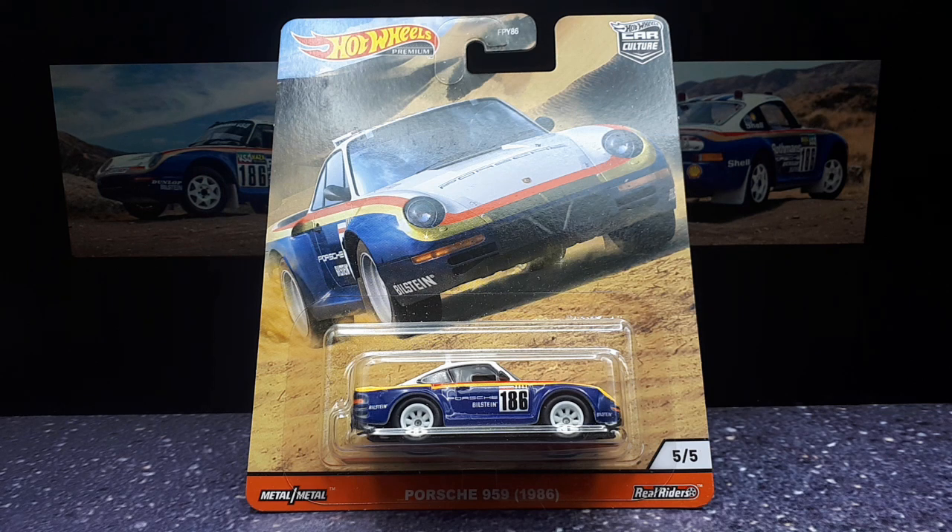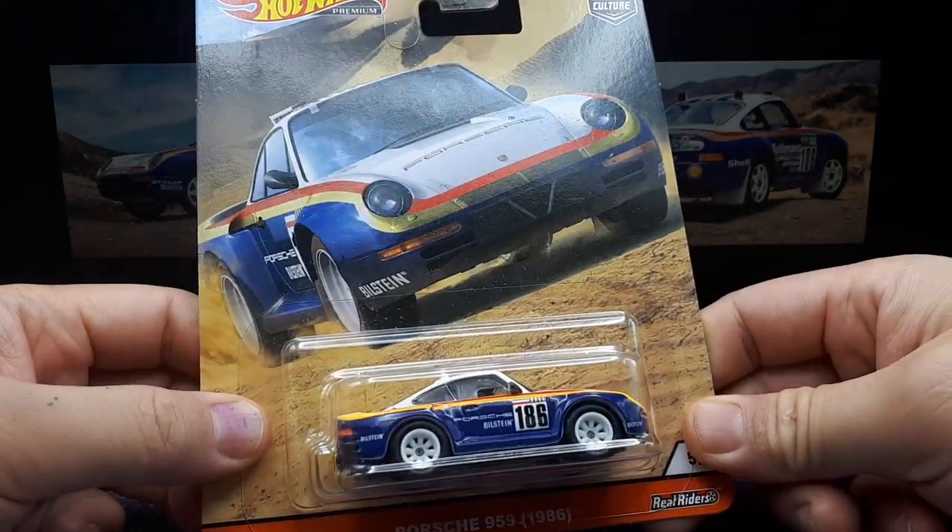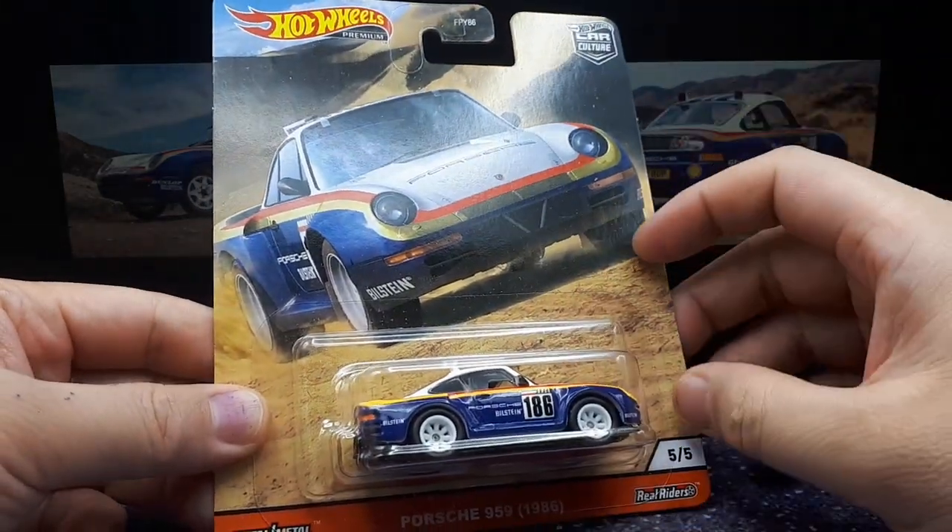That's my poor German interpretation of 'let's go off-road,' and I think that must have been some sort of sentence said at the Porsche factory during a design meeting, because this is an off-road Porsche 959 made by Hot Wheels — the 1986 version of the car that won the Paris-Dakar rally that year.